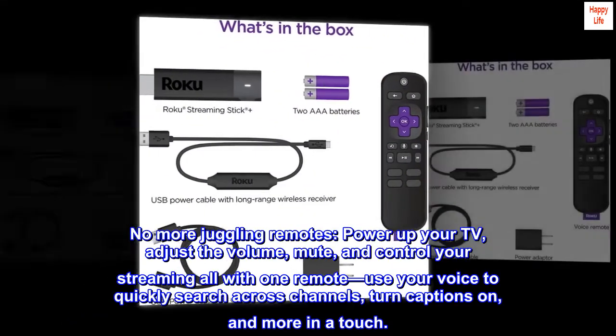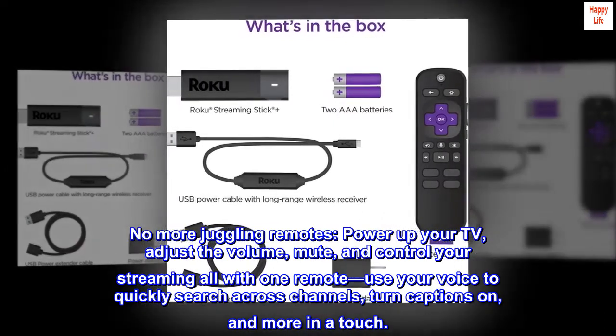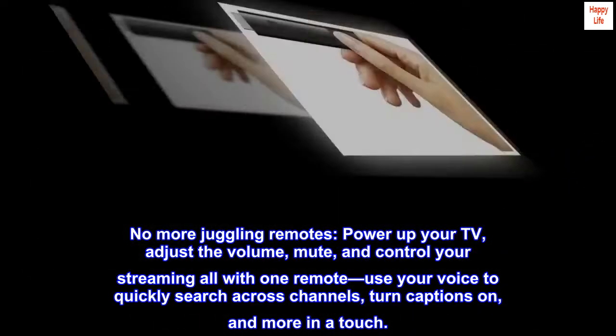No more juggling remotes. Power up your TV, adjust the volume, mute, and control your streaming all with one remote. Use your voice to quickly search across channels, turn captions on, and more in a touch.